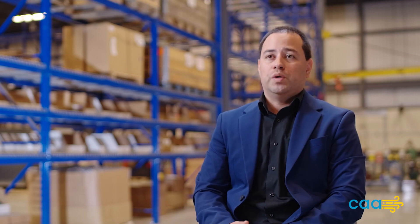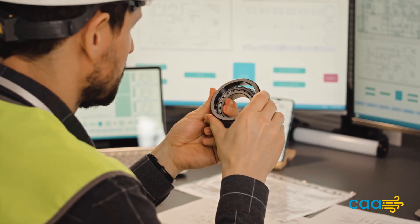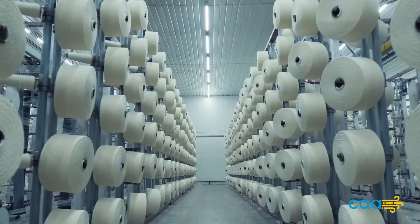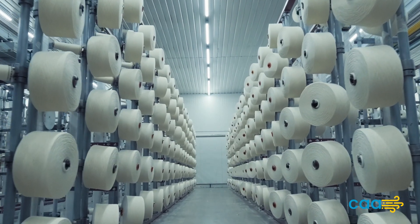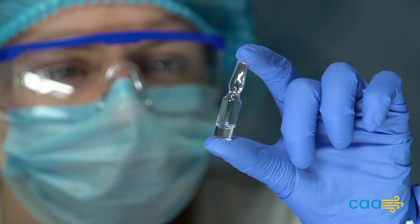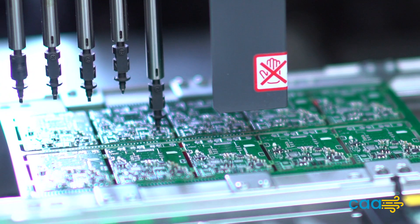VSD compressors ensure continuous supply of high quality compressed air, even during fluctuating demand. With precise control over the compression process, VSD technology maintains stable pressure levels, minimizing pressure drops and fluctuations. This not only enhances the overall reliability and efficiency of pneumatic systems, but also ensures consistent product quality in applications such as food and beverage, pharmaceutical, and electronics manufacturing.